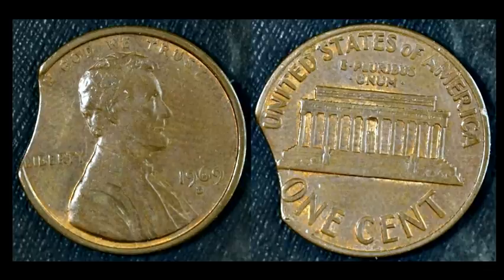We've got a 1969D Lincoln Memorial cent that has a pretty nice, obvious rim clip. This one is pretty impressive — not too small, not too big, but you know exactly what it is. This coin sold for $6.99. Rim clips are one of the more readily common U.S. Mint errors out there in pocket change today.